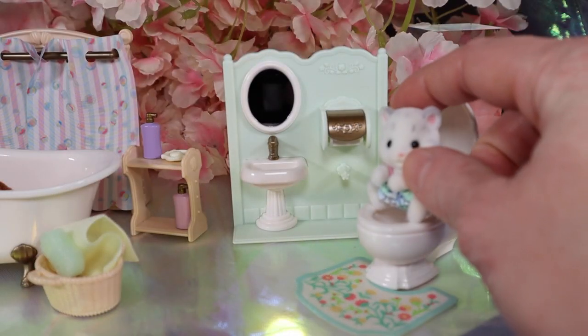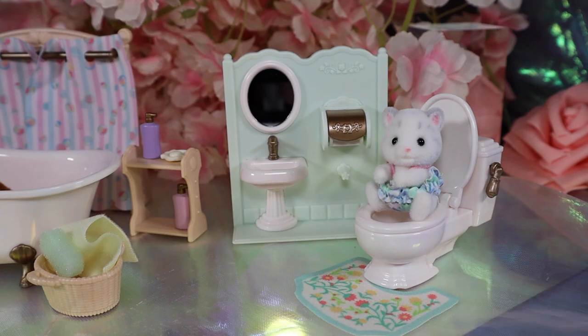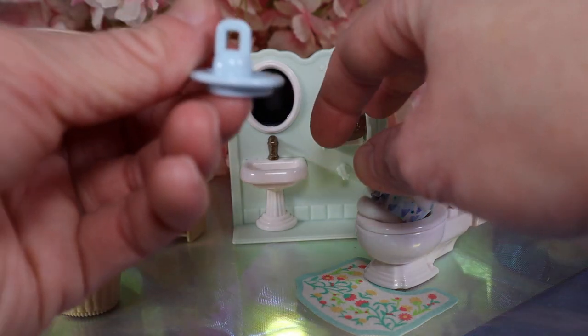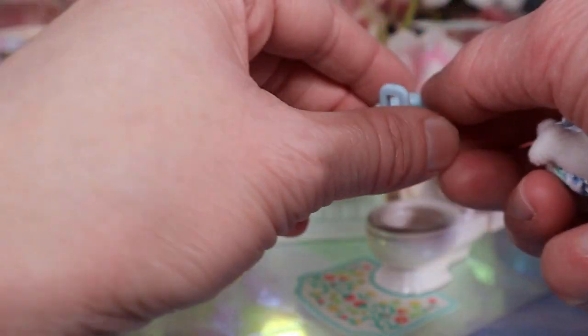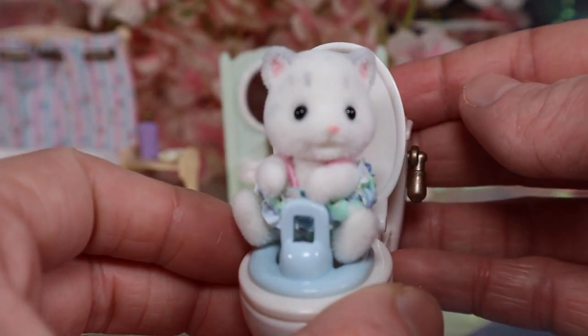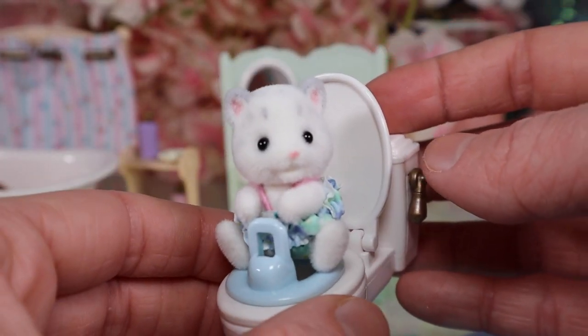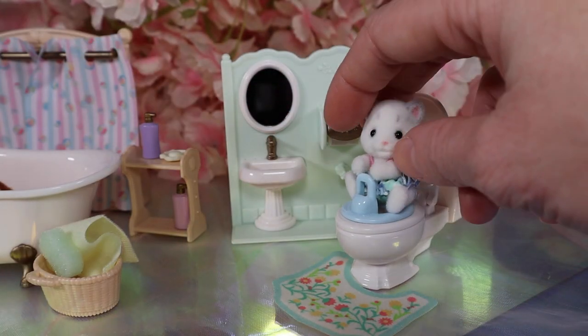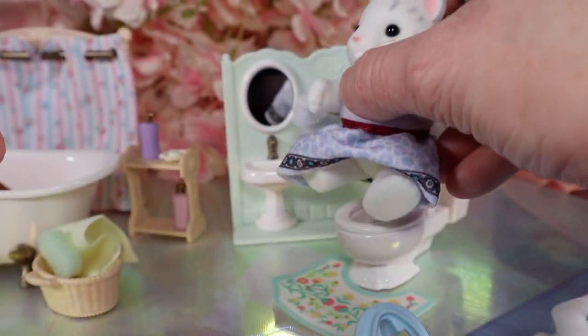You could have the little baby sitting on the toilet — but you might be thinking, what if they fall in? Well, Epoch has you covered. They've included a little baby toilet seat. You put it in here, the baby sits down, and now they won't fall in! I love it — they actually thought of that and gave the babies a proper toilet seat so they don't fall in.